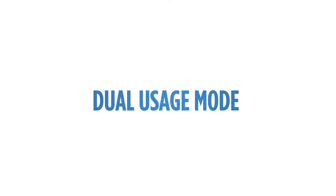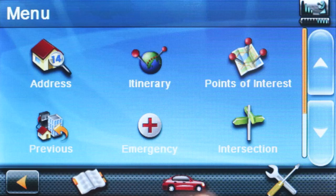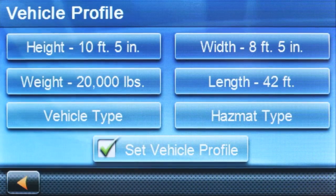Dual usage mode. Easily switch between RV and car navigation mode to ensure your route is appropriate for the vehicle you're driving.